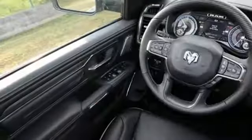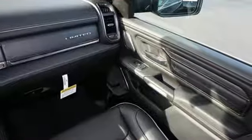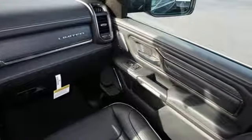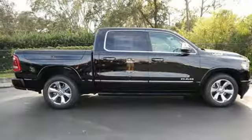Smartphone wireless charging, heated and ventilated leather bucket seats, active grill shutters, height adjustable automatic with driver control suspension, configurable instrument gauges, and power tilt down heated mirrors.